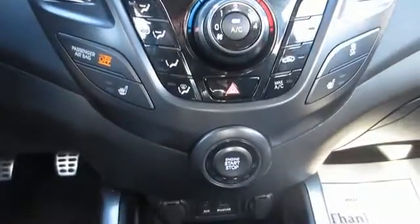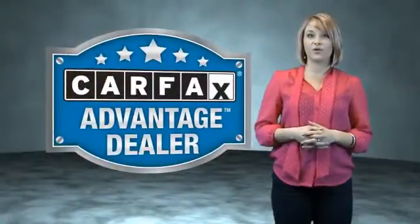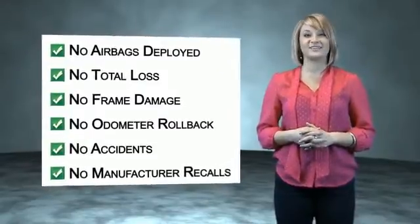Call or click to contact us today. This vehicle qualifies for the CARFAX buy-back guarantee. Be sure to find a complimentary copy of the CARFAX Vehicle History Report online or contact the dealership.